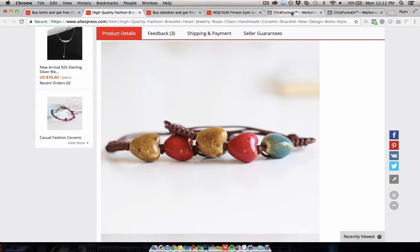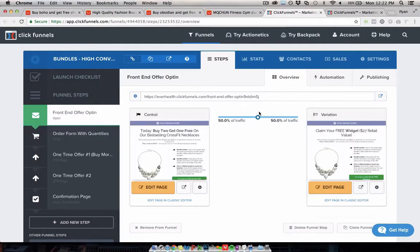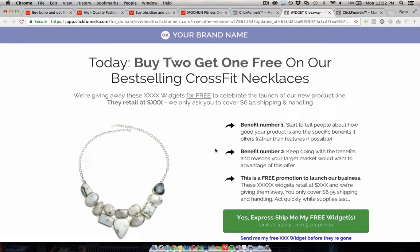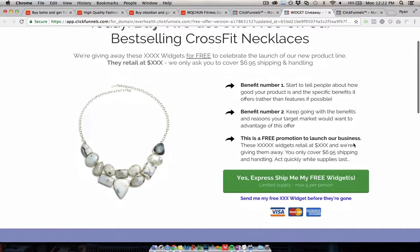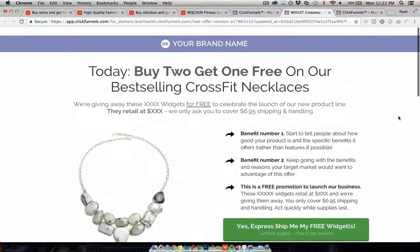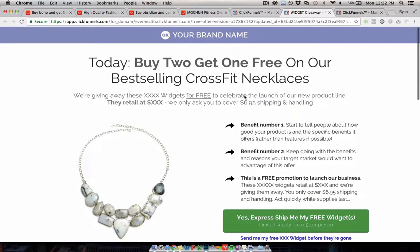The funnel that I use to sell these products — either free plus shipping or full price with multiple upsells — I'm going to show you. This is a bundle version, an unbranded template that I've made from the template I use for my campaigns. I've taken off all the branding and the products and just put placeholders in here so you can customize it for your own products and market. This is a buy-one-get-one-free example.